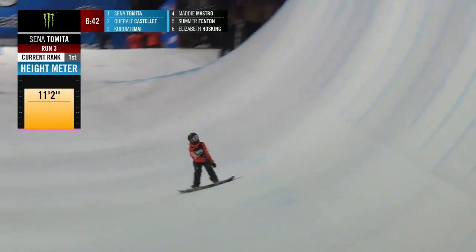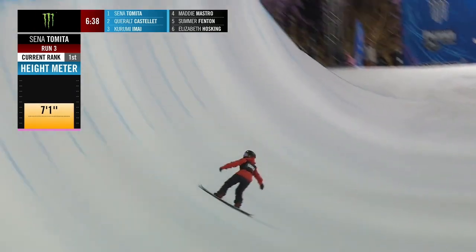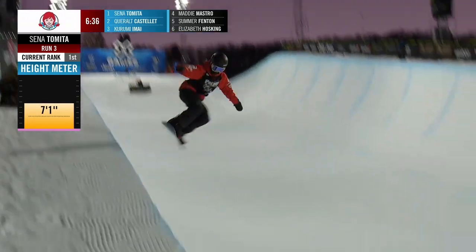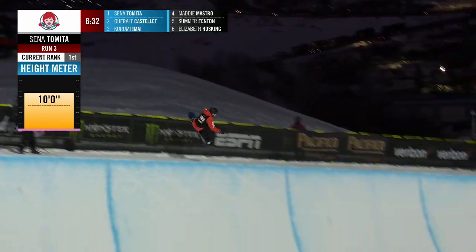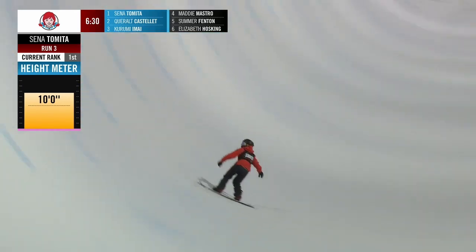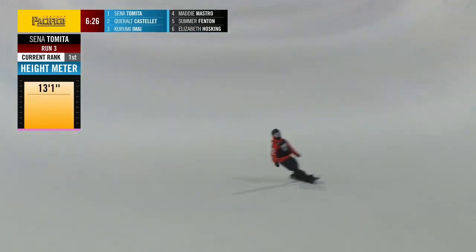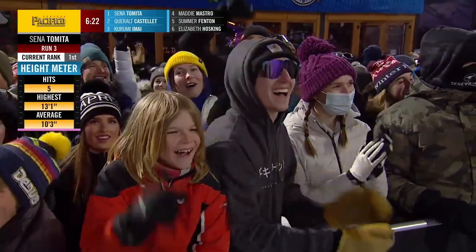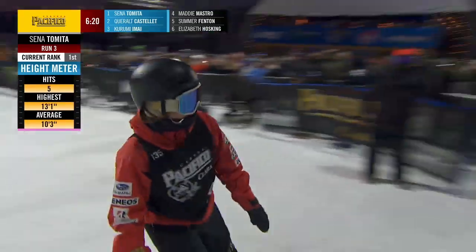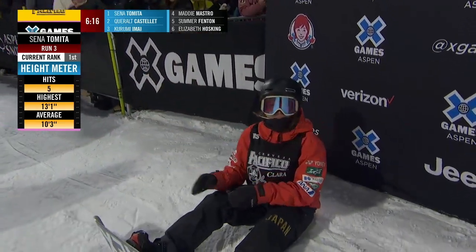Putting the front nine right at the front of the run — switching things up: front nine into backside 540, front seven, here's the cab seven I love so much. Front side 10 — yes! That was such a sick run from Senna Tomita.